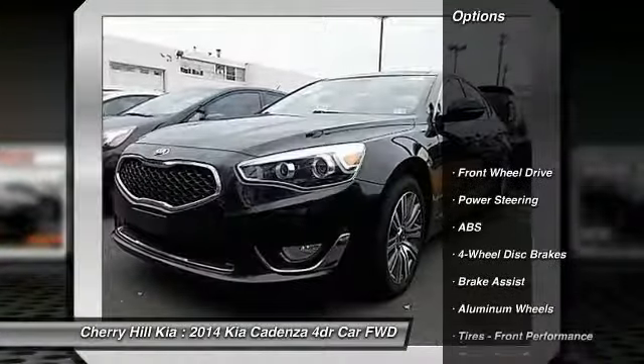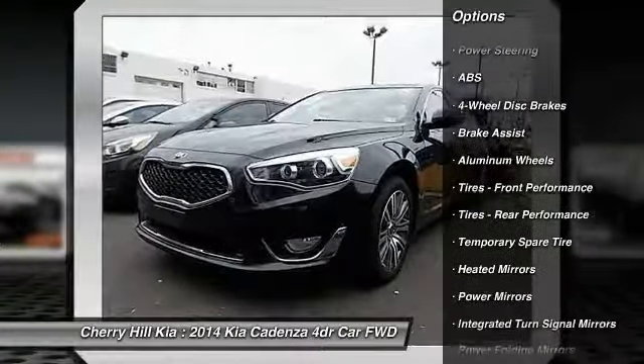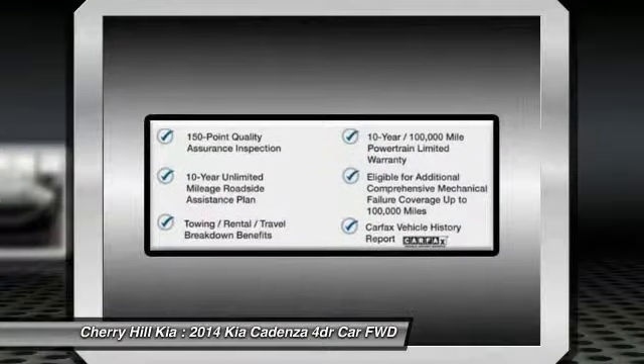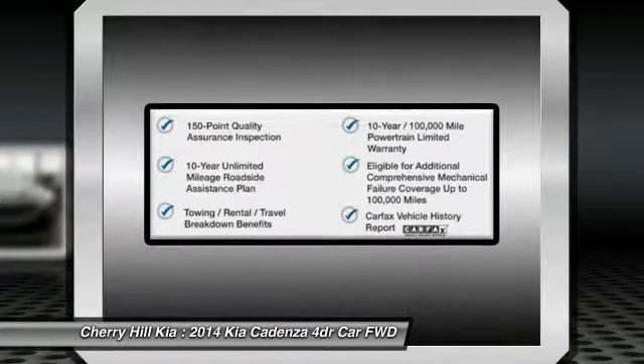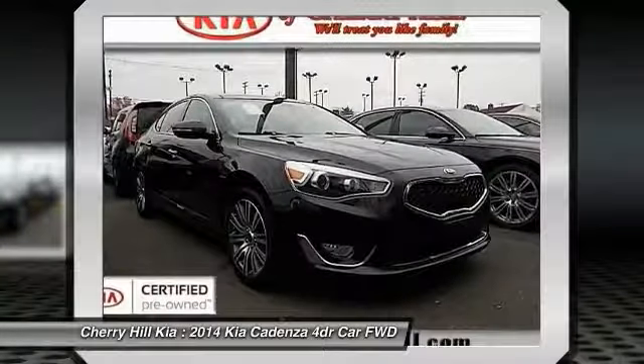Here are some of this vehicle's great options: stability control, keyless entry, anti-lock braking system, traction control, power passenger seat, steering wheel audio controls, backup camera, navigation system, Bluetooth, and leather-wrapped steering wheel.